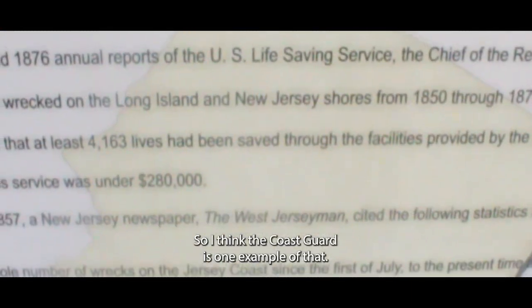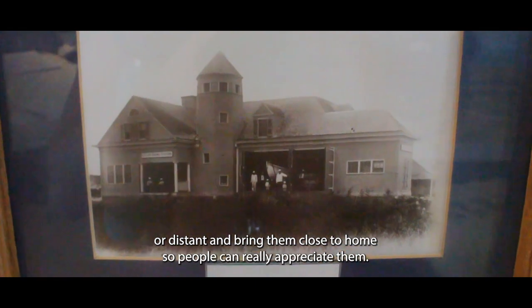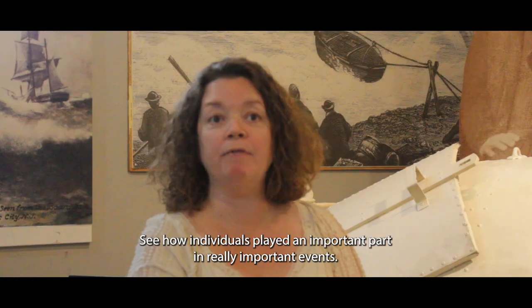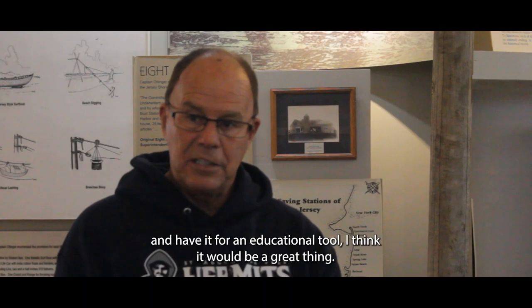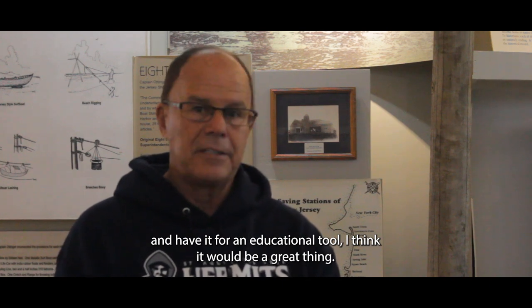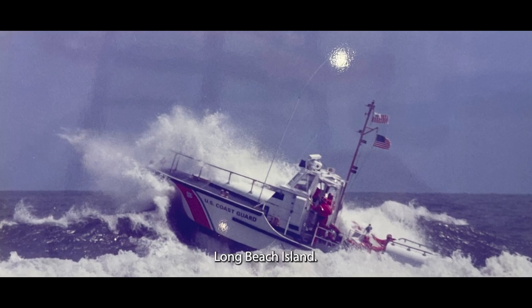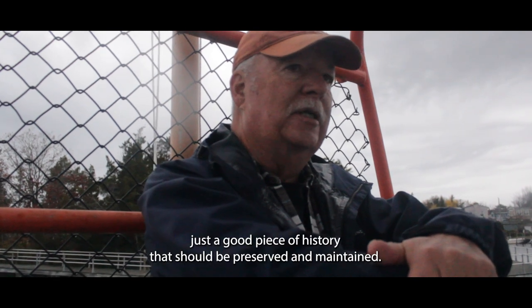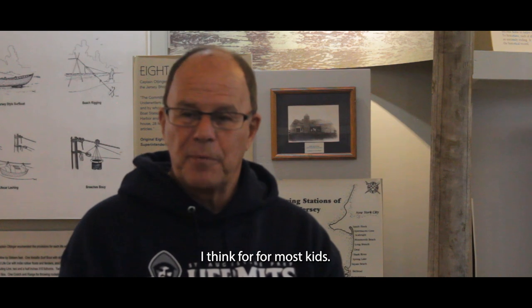The Coast Guard is one example of that. At the seaport, we take history topics that may seem far away or distant and bring them close to home so people can really appreciate them — see how individuals played an important part in really important events. If we can preserve this boat here and have it as an educational tool, I think it would be a great thing. This was a major part of Long Beach Island. It's just a good piece of history that should be preserved and maintained.